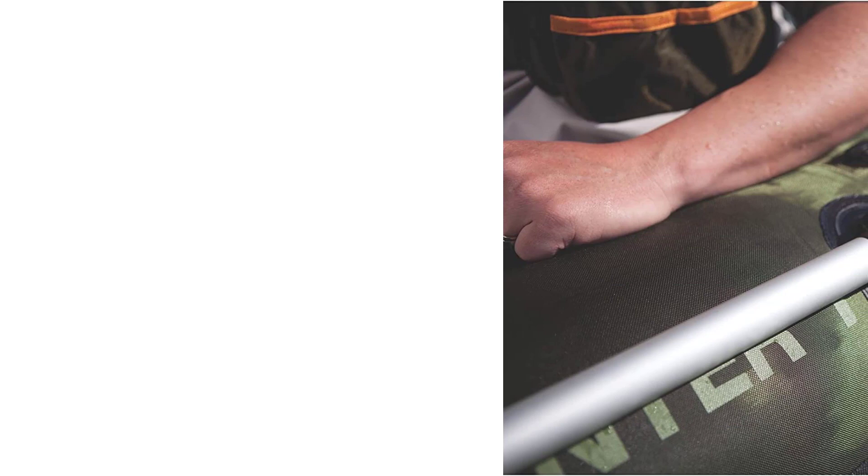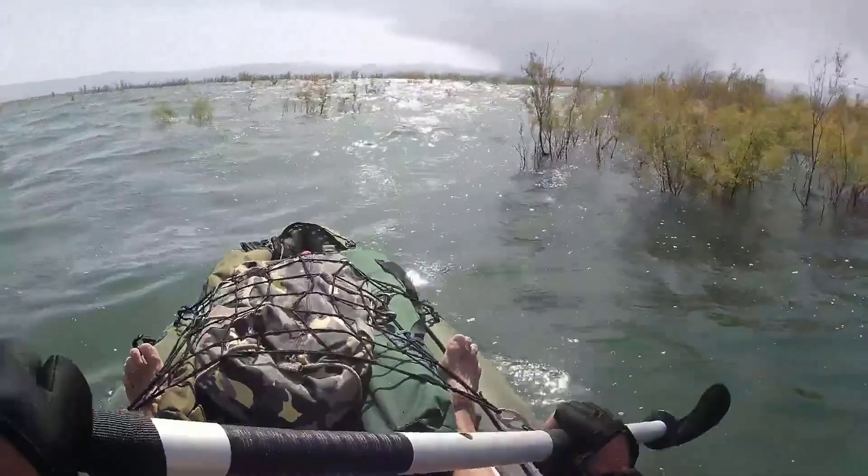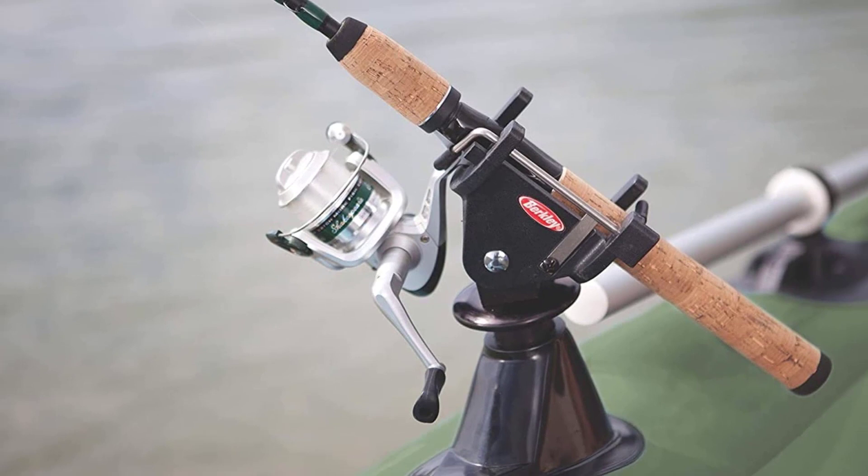The adjustable seats will keep you paddling comfortably the whole trip. But if you want to move more easily, you can always add the Sevylor trolling motor and store your paddles in the convenient holders. The Berkley Quick Set Rod Holders let you adjust your pole angle for the ultimate hands-free fishing experience, and with your hands free, it's easier to take care of your gear, which stores nicely in the mesh pockets or attached to D-rings.